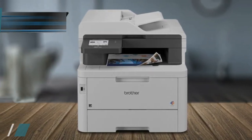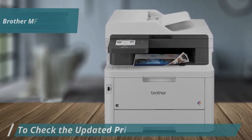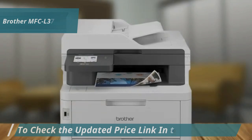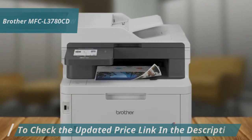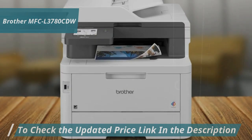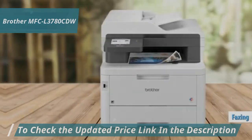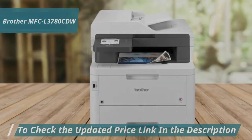If you have heavy printing needs, the 250-sheet paper tray and 30-sheet multi-purpose tray for non-conventional paper will come in handy. You can also add an optional 250-sheet lower tray to reach a total of 500 sheets. The 50-sheet automatic document feeder speeds up copying, scanning, and faxing multi-page documents, and automatic two-sided printing saves paper and time.